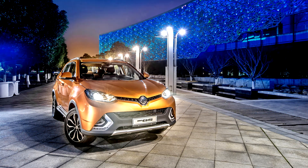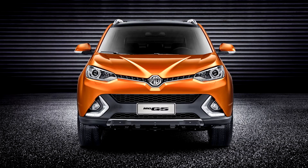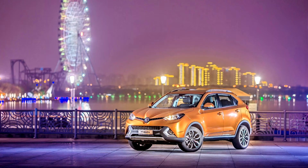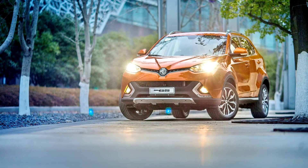The MG GS, produced between 2015 and 2019, is the first sports utility vehicle produced by MG Motor at its plant in China. It was launched at the Auto Shanghai Motor Show in April 2015, and closely resembles the MG CS concept that was shown at the same show in 2013.